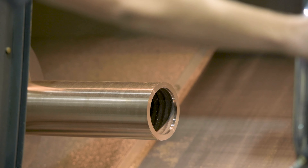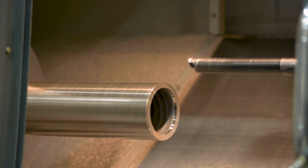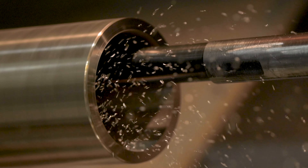The machine shop mainly focuses on our more precise work — down to a thousandth of an inch or even higher precision than that.